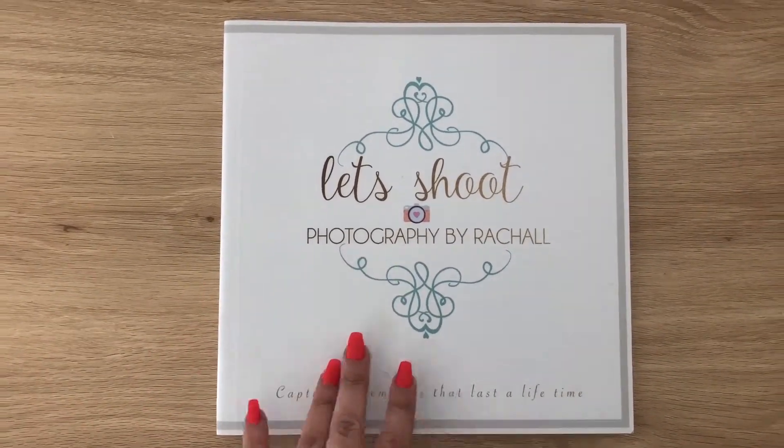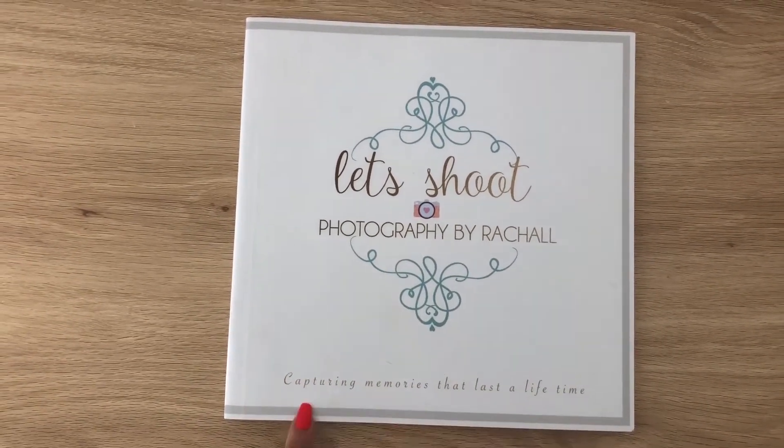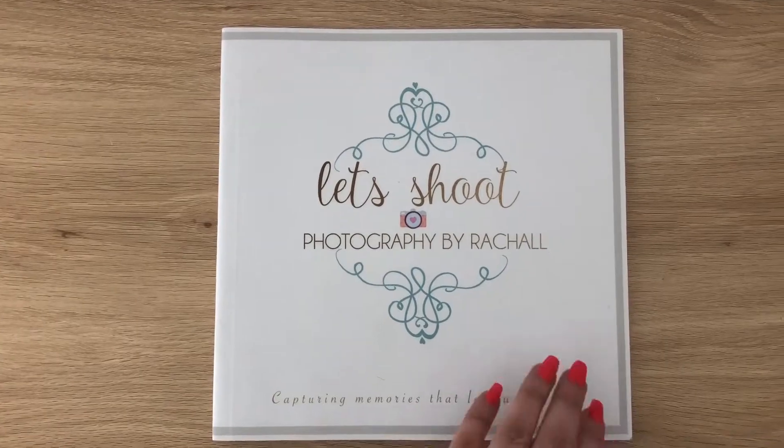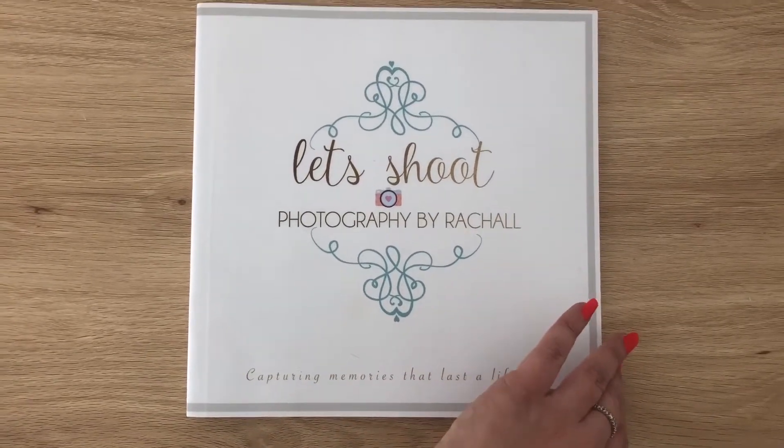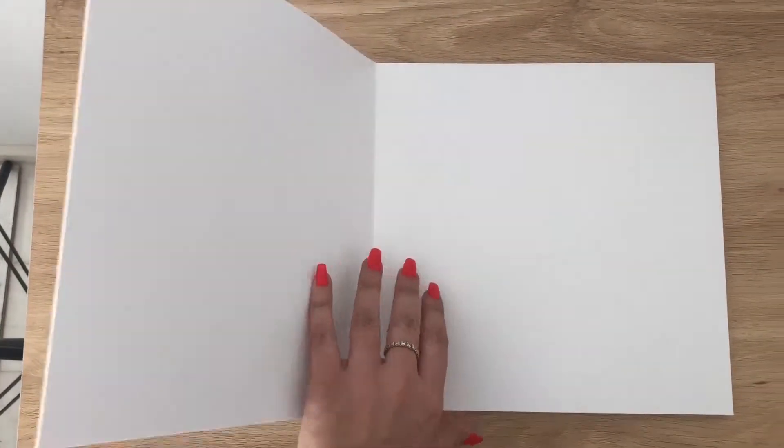For my studio I wanted my logo and also a little slogan — 'capturing memories that last a lifetime' — which is what this is all about. So I wanted to show you inside. Usually the first page is always plain. Now I'm trying to hold the camera and show you guys at the same time.